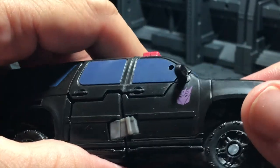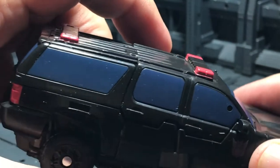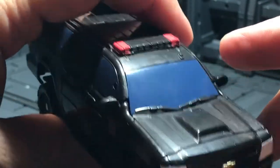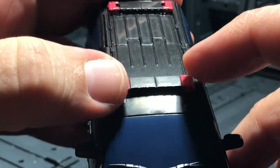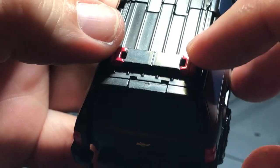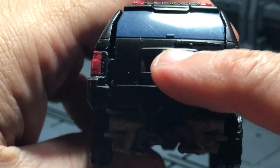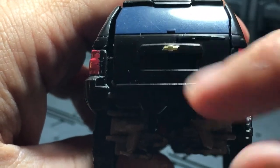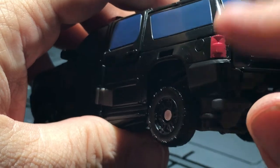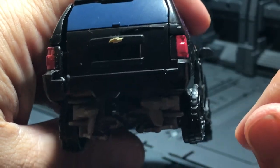His front lights are silver — very nice, detailed mold. Over here on the side they have a Decepticon symbol on the door, really cool. His windows are kind of a blue color, very, very nice. They have the red lights over here in the front and on top, and red lights over here in the back. In the back you have the Chevrolet symbol painted right here — that's a nice detail. They have the tail lights painted in red, really, really cool.